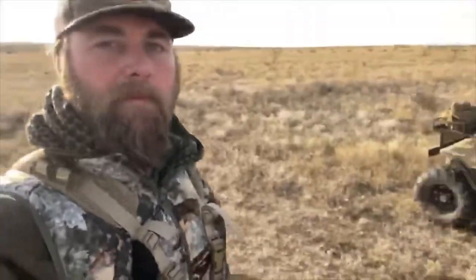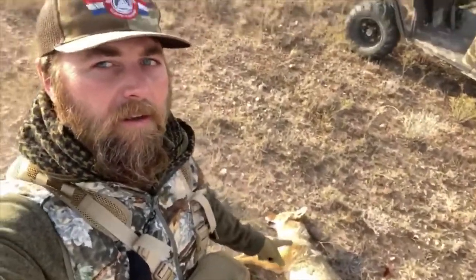Just go over there and pick him up, check him out. Got him ranged back to the tree right at 700 yards.